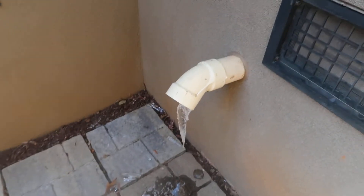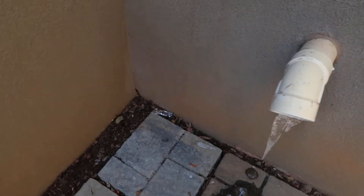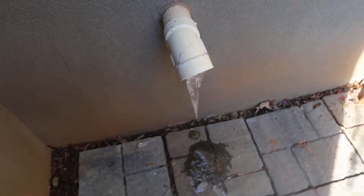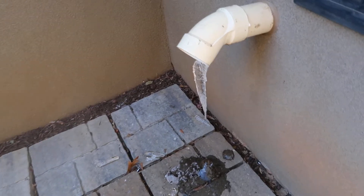You see these icicles here, and people always ask me, well, what's causing that, Preston? Is it bad? Is it dangerous? This is usually a high efficiency unit, and when you say high efficiency, there's a furnace in there — this is coming off the furnace and that's carbon dioxide coming out.